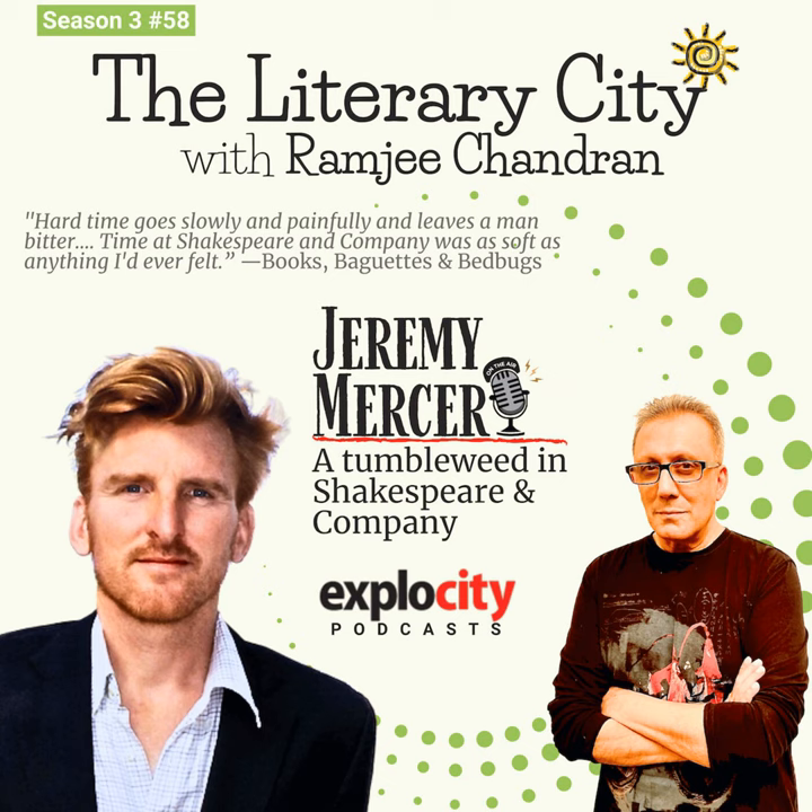I was once on book tour with a very famous crime writer and they said, 'Jeremy, I'm going to give you some advice. When you get out there, you make sure the audience knows if they're going to read one book this year, it's yours.' And I was like, really? Maybe Dostoyevsky? I don't know. And so that feeling has come to haunt me — time is so valuable and there's so much great literature. What am I adding to the global discourse when I write?